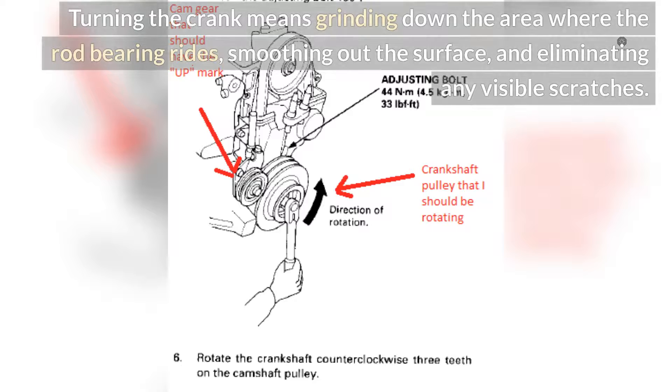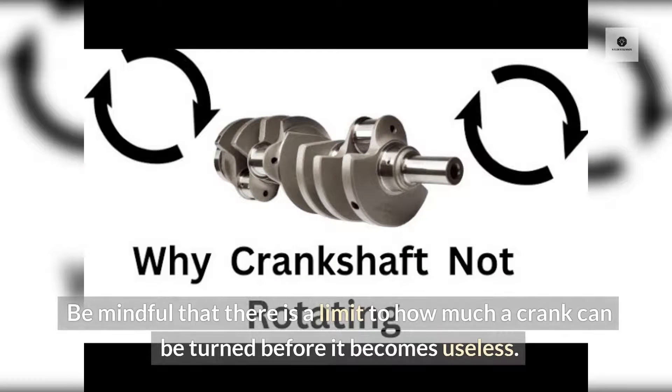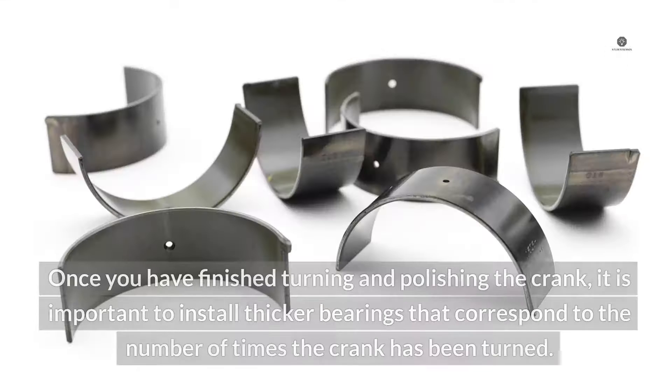Turning the crank means grinding down the area where the rod bearing rides, smoothing out the surface, and eliminating any visible scratches. Be mindful that there is a limit to how much a crank can be turned before it becomes useless. Once you have finished turning and polishing the crank, it is important to install thicker bearings that correspond to the number of times the crank has been turned.